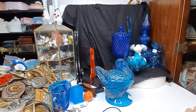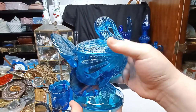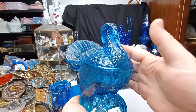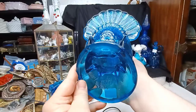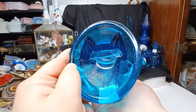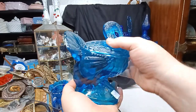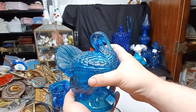That's gotta be one of the bluest turkeys you've ever seen — tell me I'm wrong. How cool is he? Doesn't look like there's any mark or anything — what a beautiful piece. I've never seen a blue duck before.